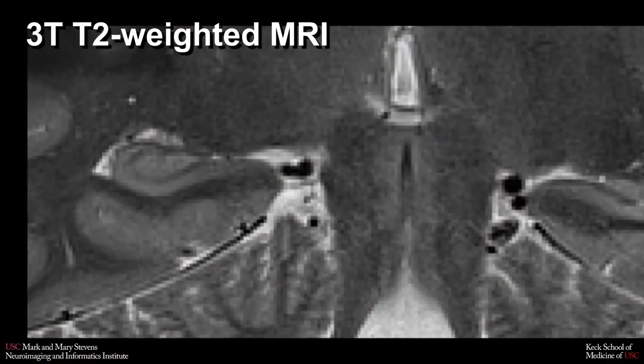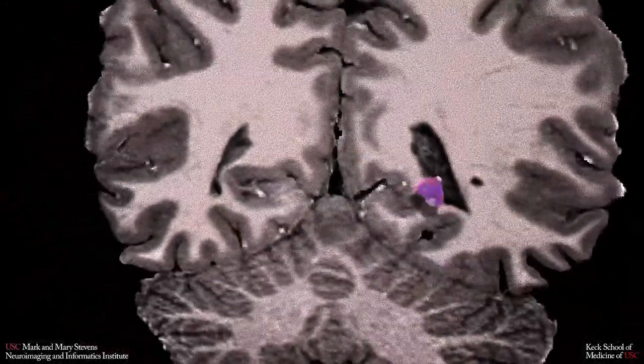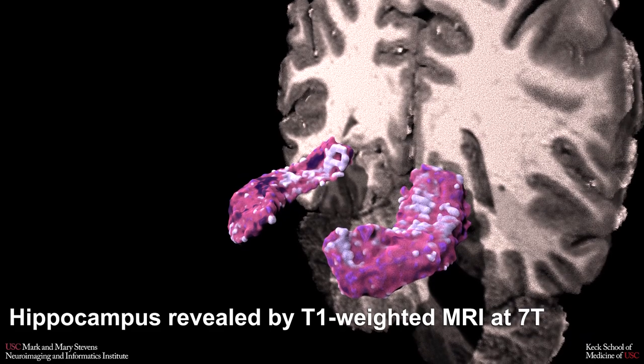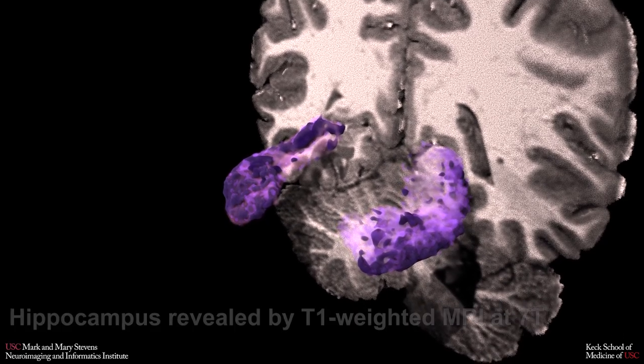For example, neuroscientists can now distinguish numerous subfields of the hippocampus, a key structure damaged in aging and neurodegenerative diseases such as Alzheimer's. This new data could help researchers gain a clearer understanding of how Alzheimer's affects the brain, and allow them to design more targeted treatments.